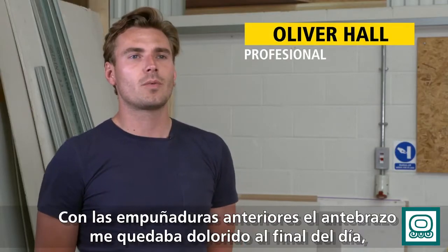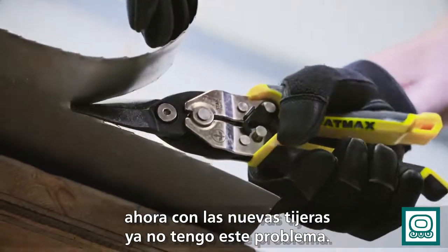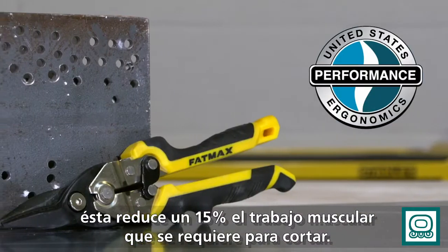With the old grips, my forearm used to ache at the end of the day. Now with the new ones, I don't have this problem anymore. Across all competitor products, the tool had a 15% reduction in the total amount of muscle work required.